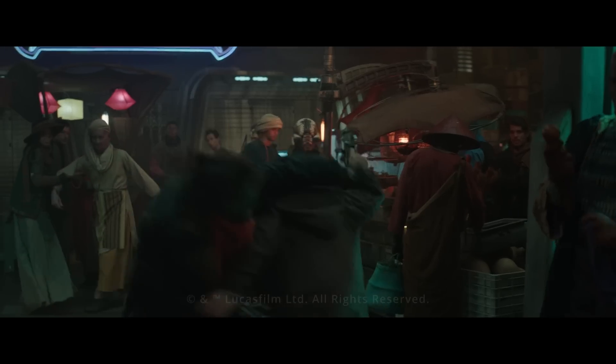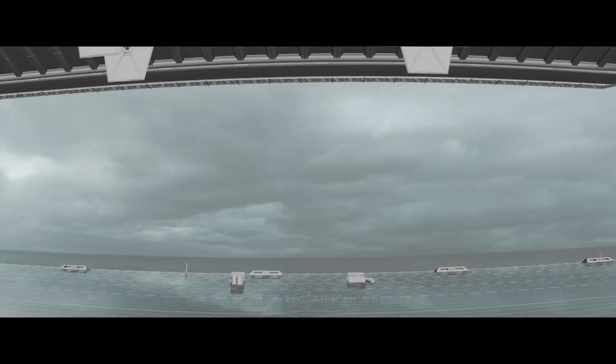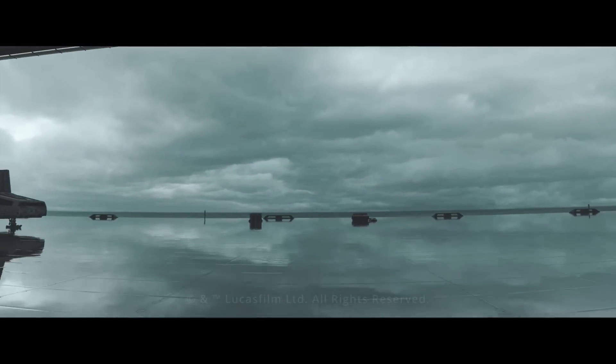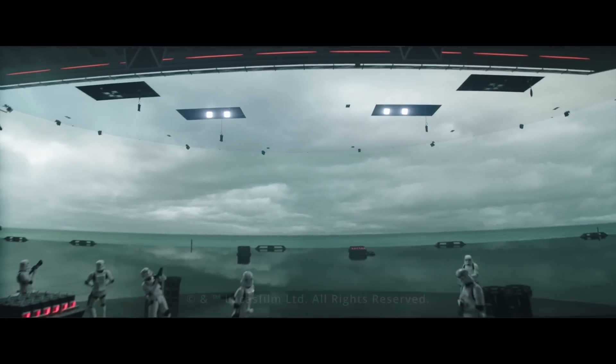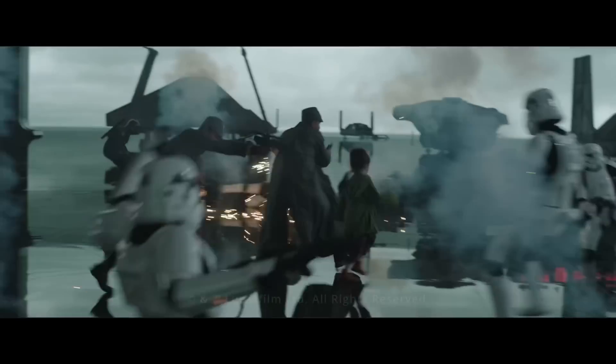Ultimately all of StageCraft is in service of how do we achieve a client's vision, how do we marry the physical environment to the digital environment, and the architecture that we design around all of our stages and pop-ups is really designed to make that process as efficient and as flexible as possible.